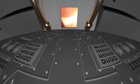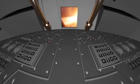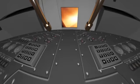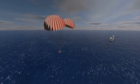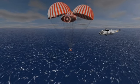The command module enters the atmosphere at 40,000 kilometres per hour. The astronauts then experience deceleration of more than 6 g's. The friction of the air on the walls of the entry vehicle causes the temperature to rise to over 3,000 degrees Celsius. At an altitude of 3,000 metres, the three parachutes open to slow the craft down.